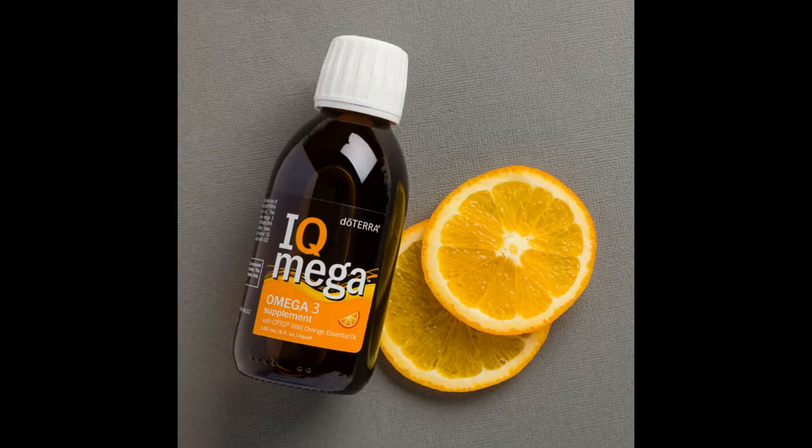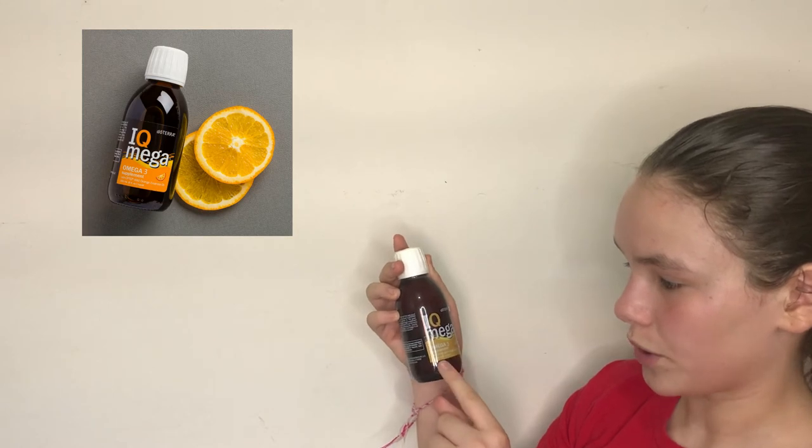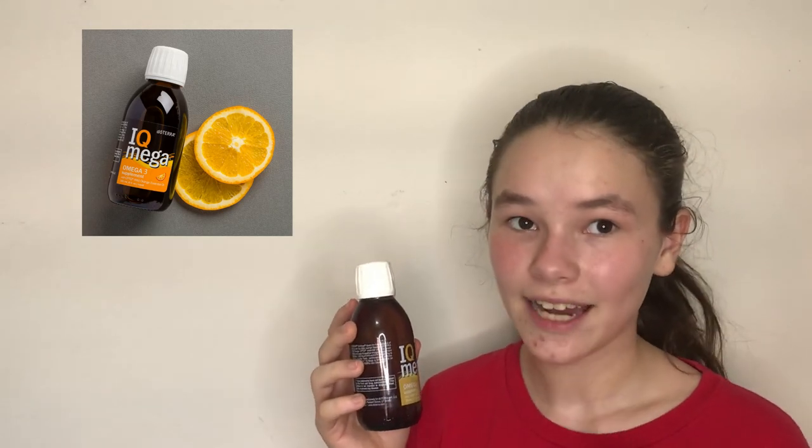Wild Orange is not a blend itself, but Wild Orange is an oil that is in blends. One essential oil blend that has Wild Orange in it is Citrus Bliss, which is a blend full of citrus oils — it's amazing and can make your happy days even happier. We also have the IQ Mega Omega-3 supplement, which has Wild Orange essential oil. It is a fish oil with Wild Orange, but it's so healthy. Some kids don't really like the flavor because it's fish oil — I am one of them — but fish oil is so healthy for you. If you add Wild Orange to it, it will be even healthier.